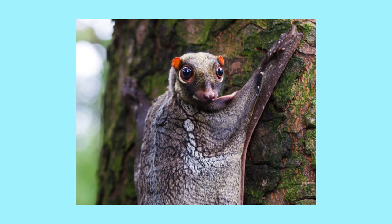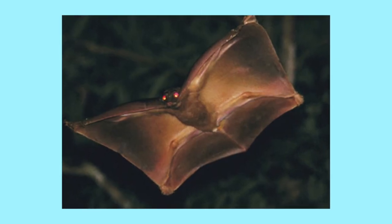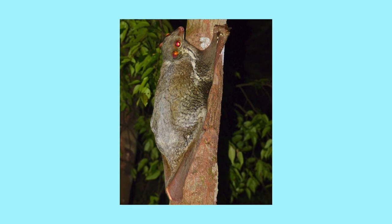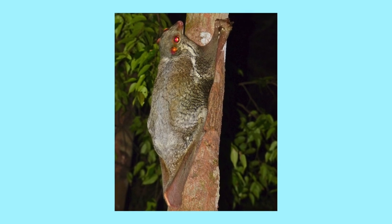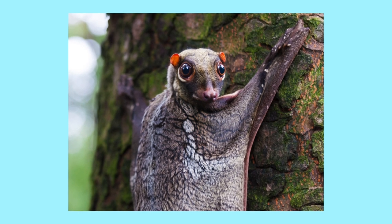Sunda flying lemurs may not be lemurs, nor may they be capable of flying, but they are highly effective at gliding through the air. With folds of skin that run from their fingers to their tails, they can glide over distances of 430 feet, the length of nine school buses.